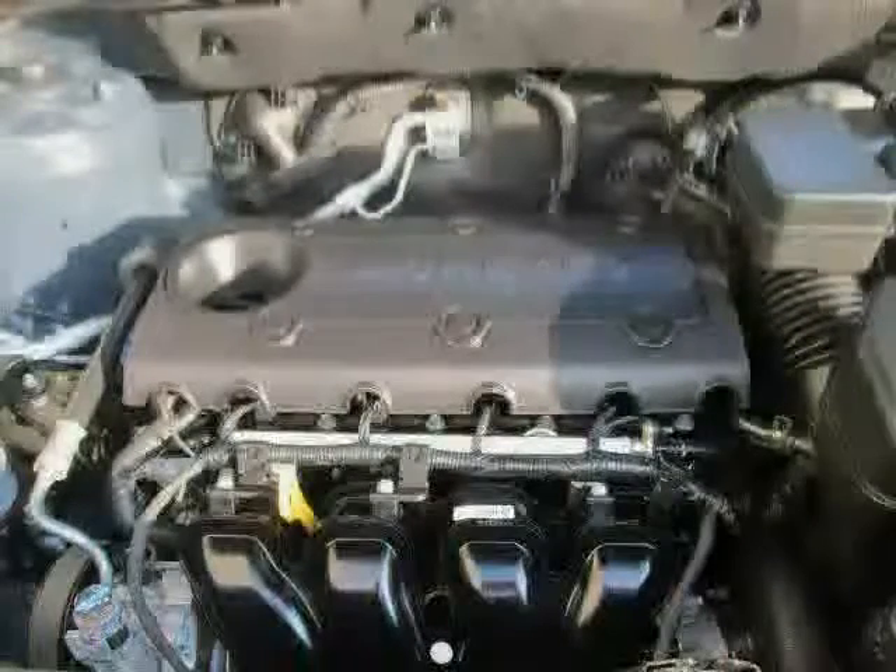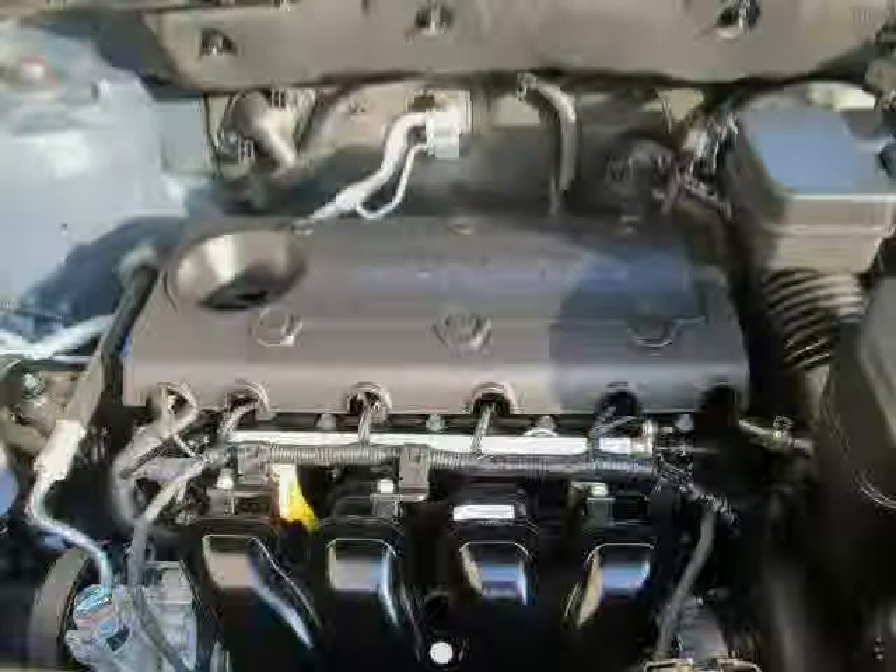The low, low mileage of 6,681 miles makes this Sorento an easy choice for you.